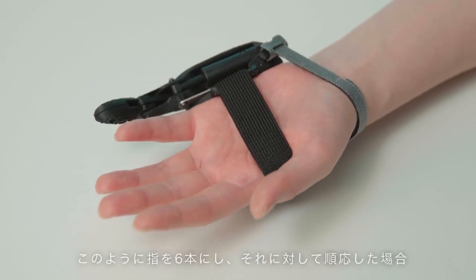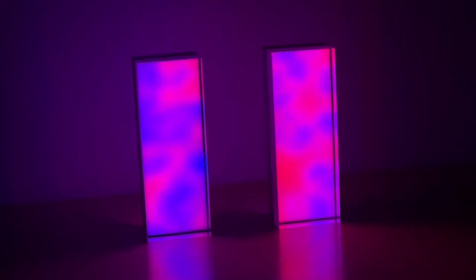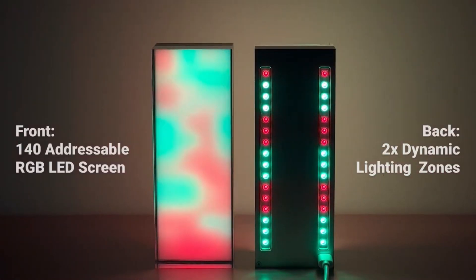Without further ado, let's dive into this list of cutting-edge gadgets! Immerse yourself in the mesmerizing glow of the Neon Crystal Cube, which showcases 360-degree lighting vigilantly following your every move.